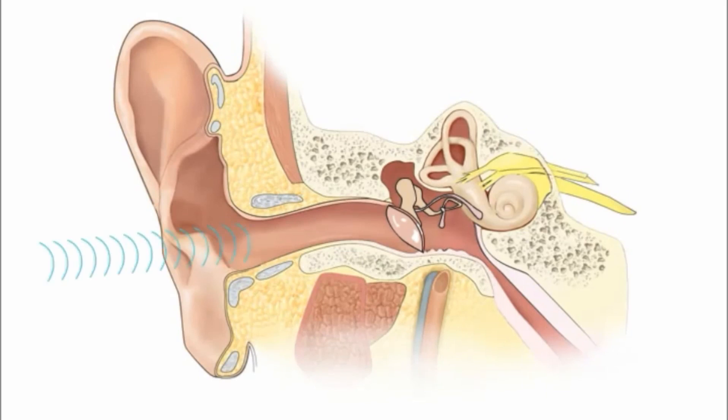Our ears detect sound in an amazing way. Vibrations moving through air travel into our ear canal and vibrate the eardrum with tiny motions that move a sensitive network of bones and nerves that our brains interpret as sound.